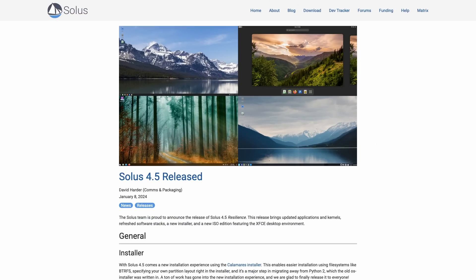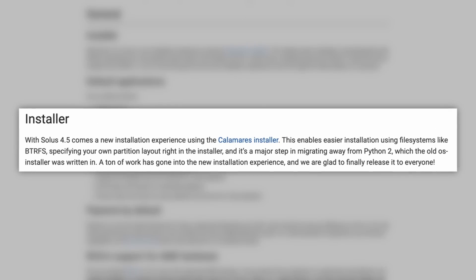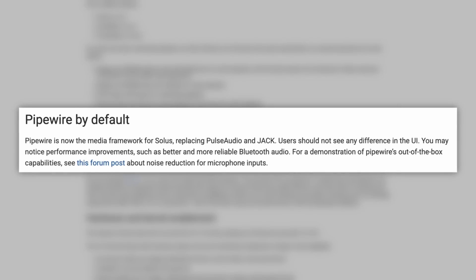The Solus team is kicking off the new year with a big new update with the release of Solus 4.5. There are a lot of big changes for Solus users in this release. Let's start with the installer, because there is a new installer — the Calamares installer — replacing the older one written in Python 2. This also enables easier installation using file systems like Btrfs and specifying your own partition layout. Also in this release, Pipewire is now there by default, which is fantastic.